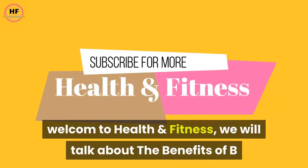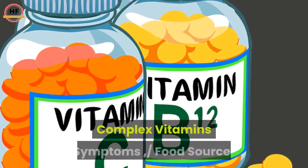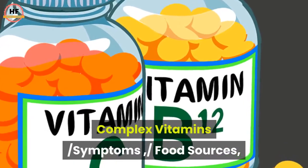Welcome to Health and Fitness. We will talk about the benefits of B-complex vitamins, symptoms, food sources. B1 Thiamine health benefits.